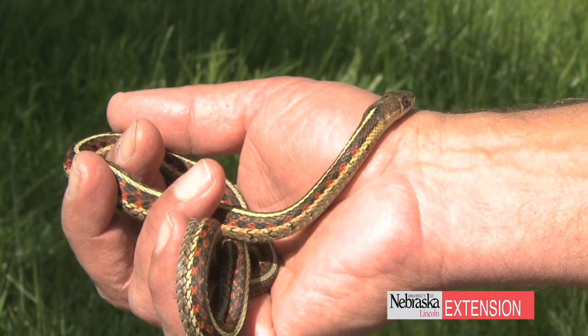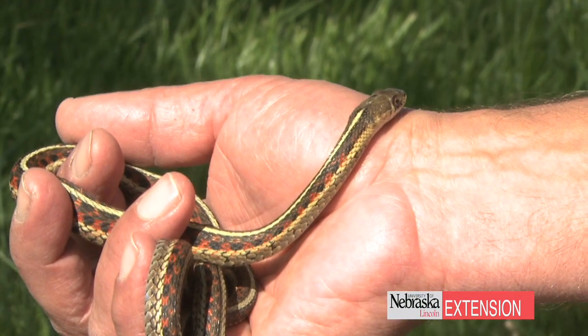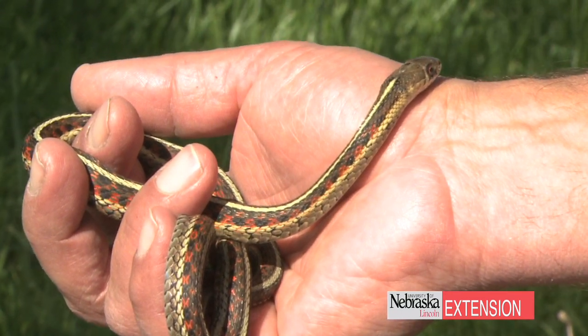While garter snakes cause no problems to the landscape, many people fear them. However, they have no germs and viruses that we've found that are transmittable to people.